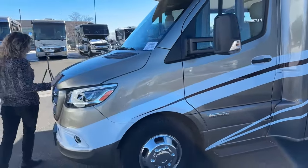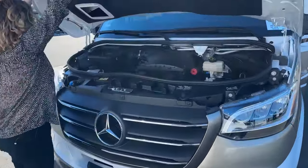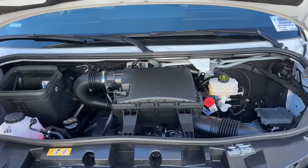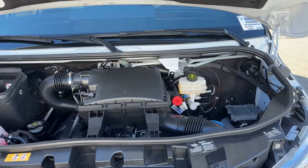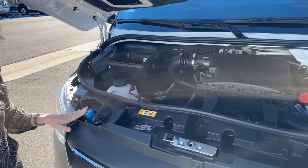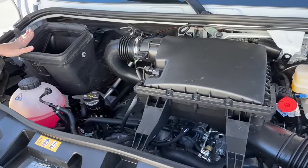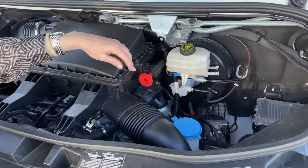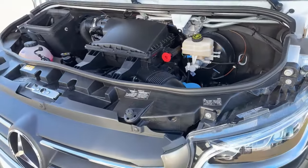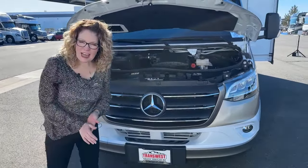On the front end of the Mercedes, they make it quite easy to check tanks and fluids. Your DEF is easy to access, you can check your oil, and there's your air intake as well as washer fluid and other maintenance items. They make a really nice, clean, comprehensive front end for you, and there's a little step so you can get up and clean your windshield easily.